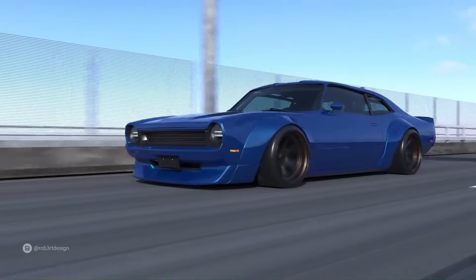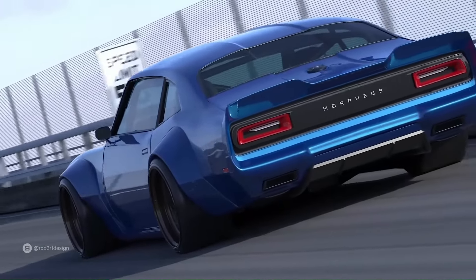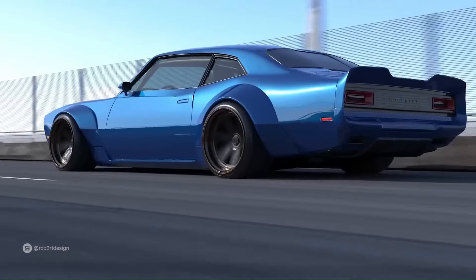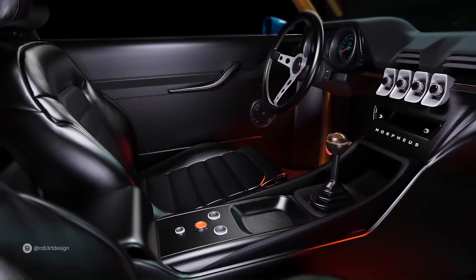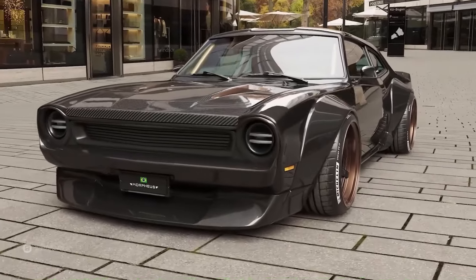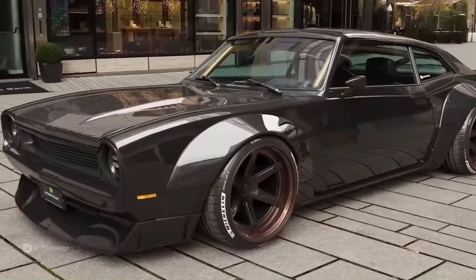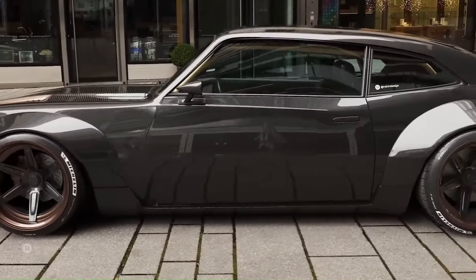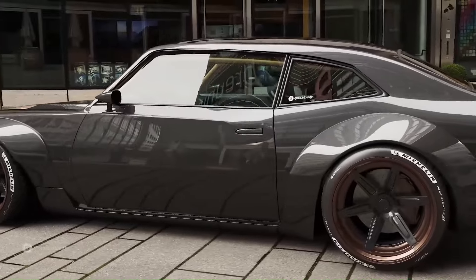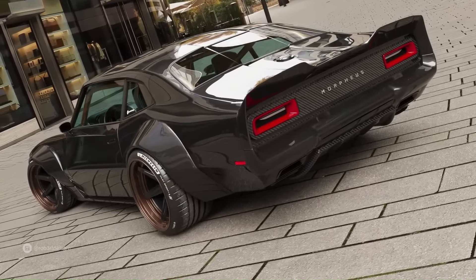The 2024 Ford Maverick lineup offers a choice between a fuel-efficient 2.5-liter hybrid engine and a powerful 2.0-liter EcoBoost engine, catering to a variety of lifestyles and needs. Whether you're looking for a daily driver with excellent mileage or a robust vehicle capable of handling tougher terrains, the Ford Maverick Morpheus concept could be the answer to a wide range of automotive desires.